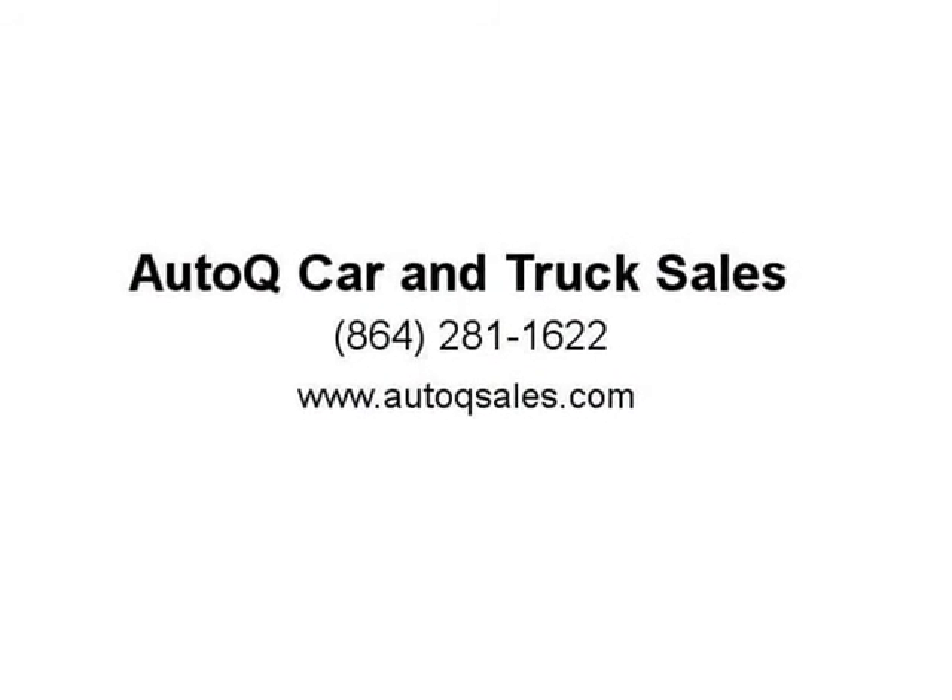Original floor mats, 63K miles. Extended warranty available on most cars — ask for details. Call 864-281-1622. AutoCue.